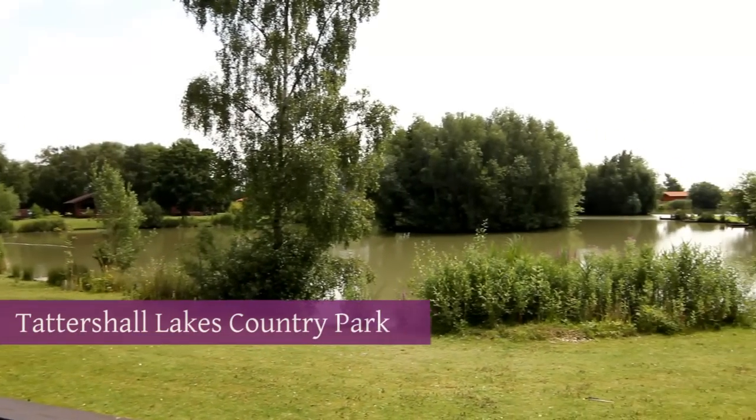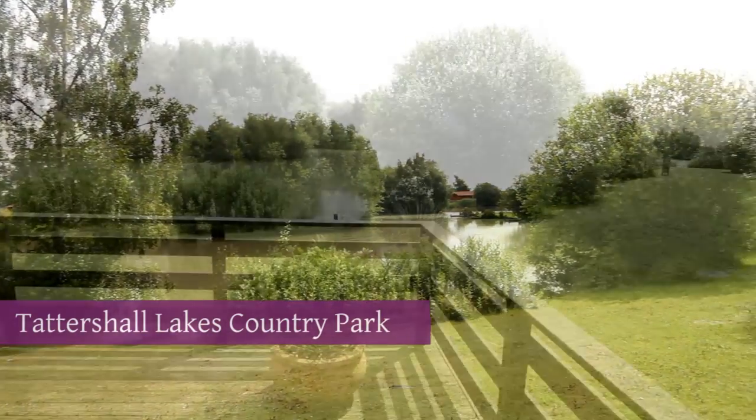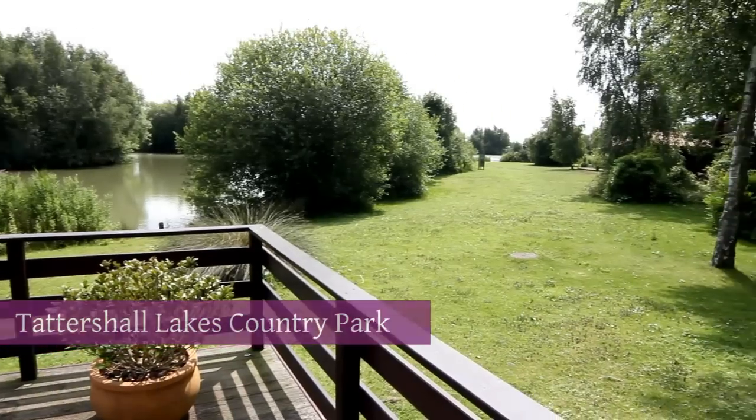Behind the pub lies the Tattersall Lakes Country Park — a fabulous scenic area full of wildlife, lakes and log cabins.